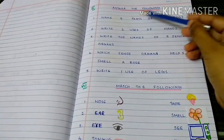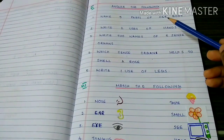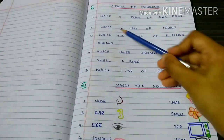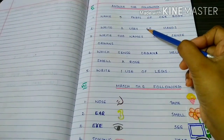Answer the following. Name five parts of our body: Head, Knee, Legs, Neck, Foot. Write two uses of hands: Hands help us to carry things and hands help us to write.